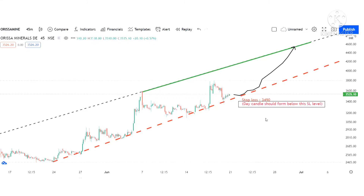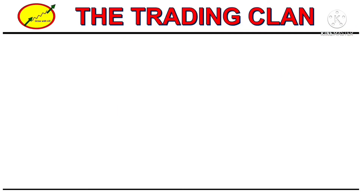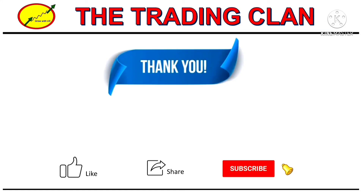If the content is useful, please do like, share, and subscribe. Please don't forget to click the bell icon for further notifications. Please share with your friends. Thanks for watching the video — grow with us.